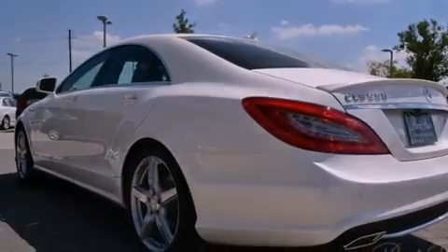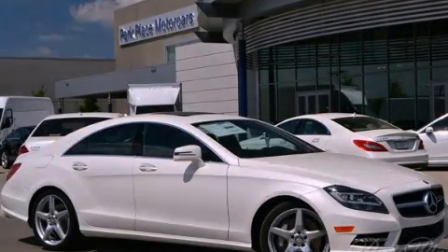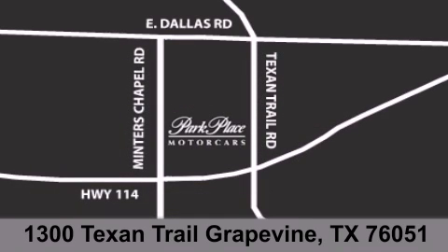We invite you to contact us today to learn more about this vehicle. Thank you for considering Park Place Motorcars Grapevine for your next luxury vehicle. If you have any questions, please visit our website, give us a call, or stop by our dealership located at 1300 Texan Trail in Grapevine.